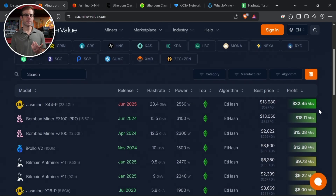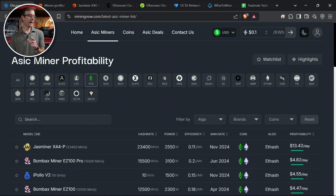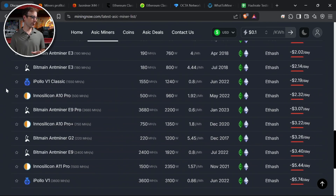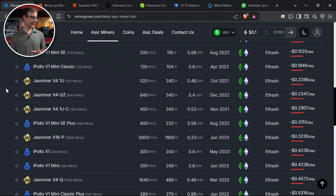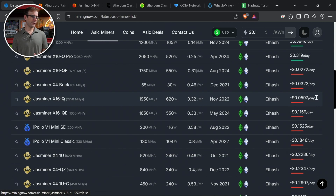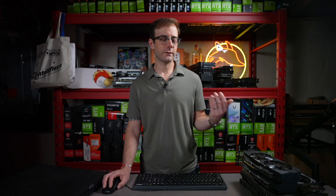So I cross-referenced it with what has become my favorite live-updated ASIC profitability website, miningnow.com. Looking at ETC miners there, the numbers are very different. When I find the X41U in the list, it says it's losing 23 cents a day. The X16Q is losing about five cents a day. Something is strange — the numbers just aren't adding up.